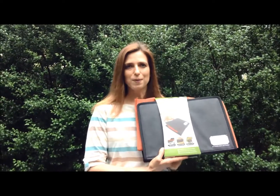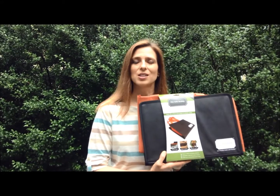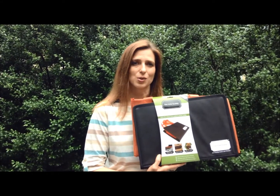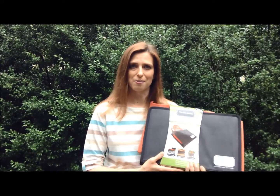I'm here today to tell you about the Tote Buddy. I've been using this for about the last year, and I want to tell you why this is the greatest little organizing tool that you never knew you needed. And I'm going to give you a chance to win your very own. So there are three things that I love about the Tote Buddy.